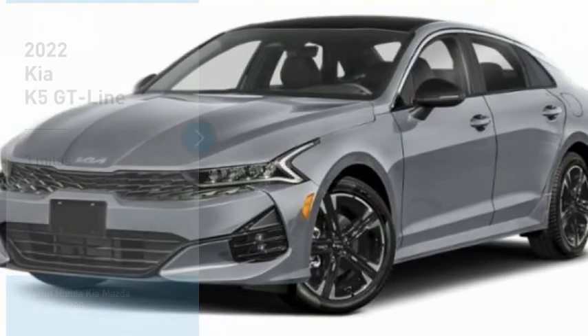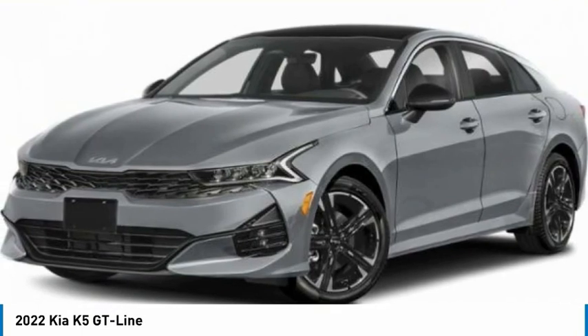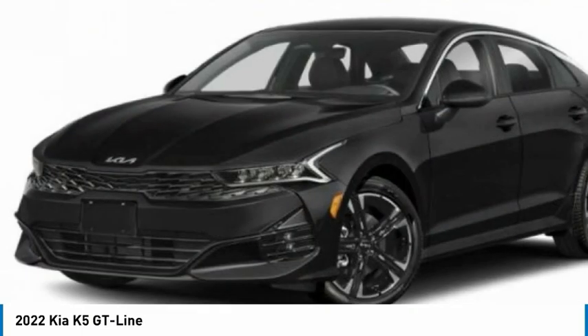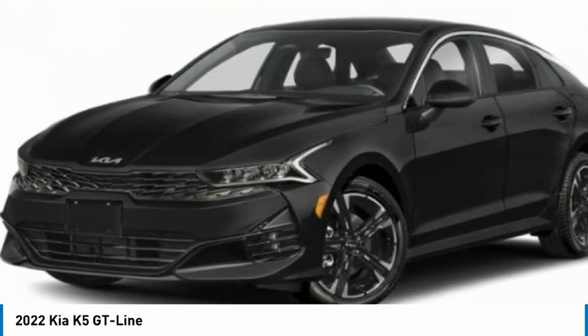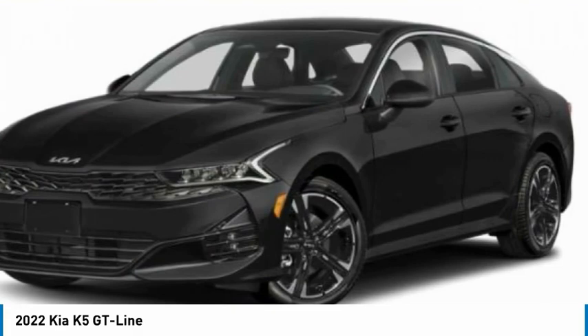Looking for the right vehicle? Check out the 2022 Kia K5. The Kia K5 has a stylish exterior that will be sure to turn heads, sleek interior looks, fantastic handling, and an abundance of technology will make this a fun vehicle to drive.